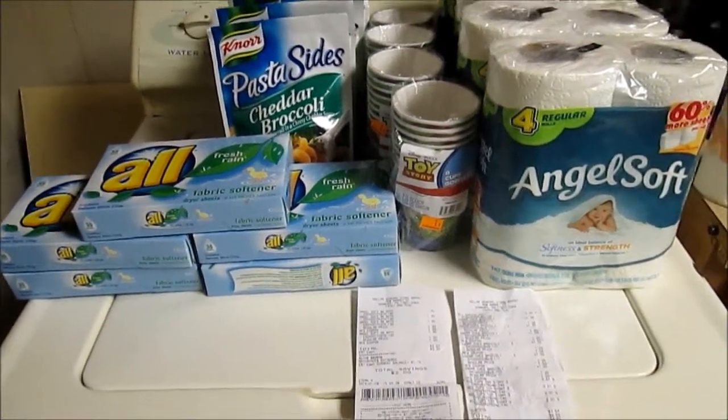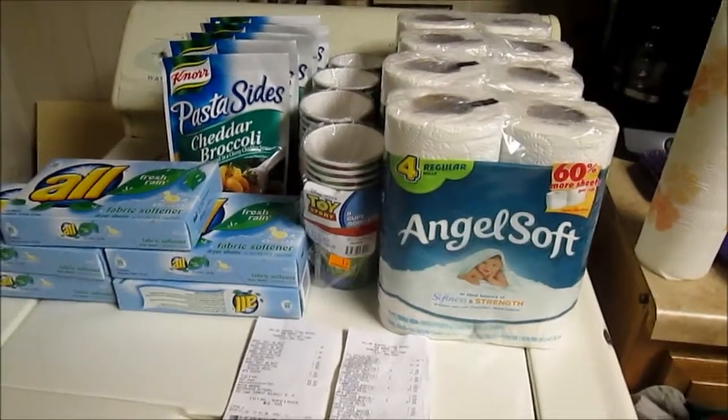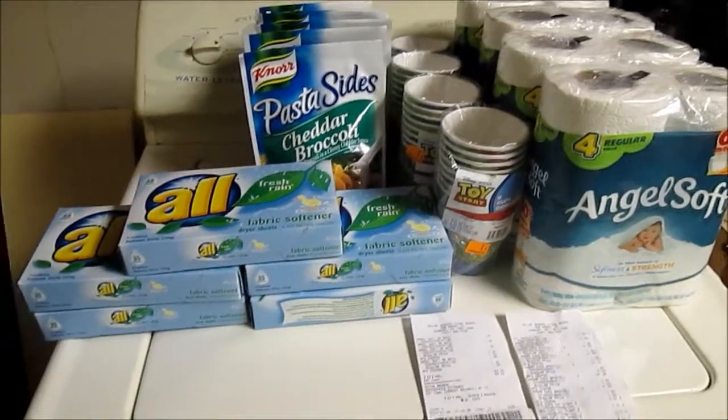Hey guys, so I'm doing my Dollar General haul. This stuff retails for a value of $22.70 and I got it for a little bit over $6.